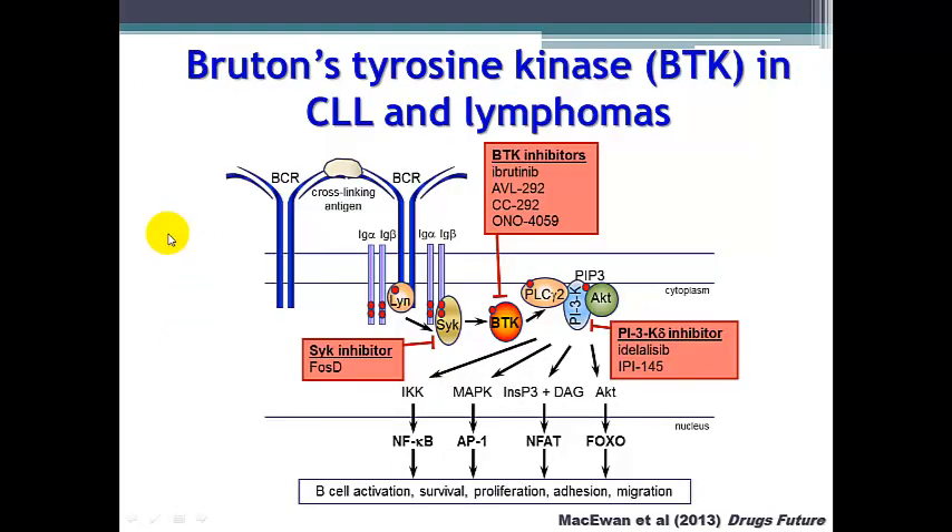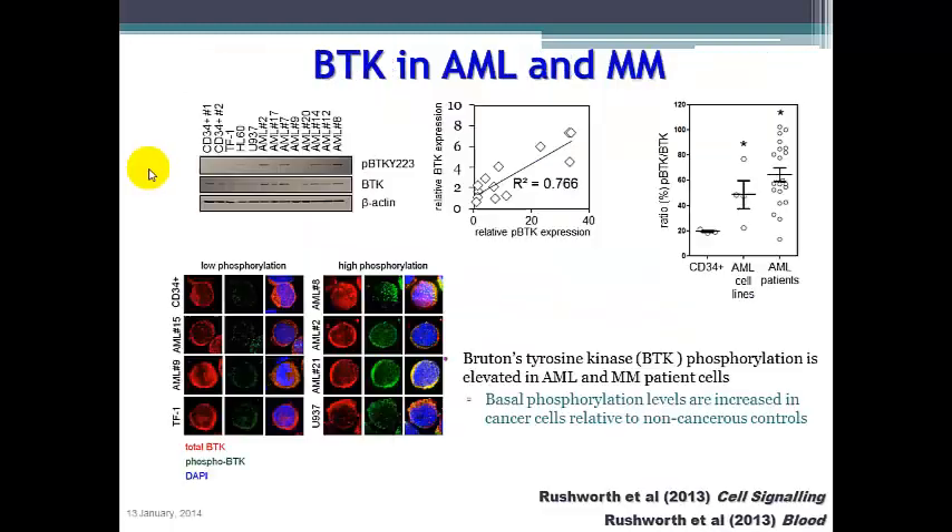In the final part of my talk, I will discuss work with Bruton's tyrosine kinase, BTK, inside leukemia cells. BTK is known to act in CLL and lymphomas, acting through the B-cell receptor to signal for a variety of signaling proteins and transcription factors. Recent work investigating BTK inhibitors, including ibrutinib, which has been fast-tracked through the FDA, shows good activity inside certain types of leukemias. We find that BTK is expressed inside acute myeloid leukemia cells and that BTK phosphorylation is elevated in AML cells compared to non-cancerous controls.